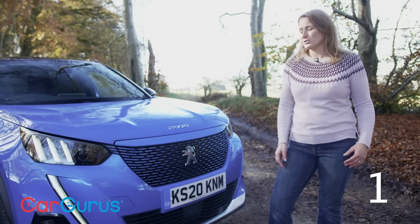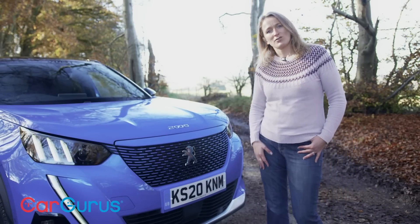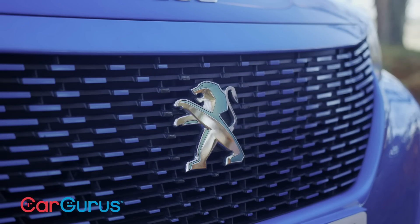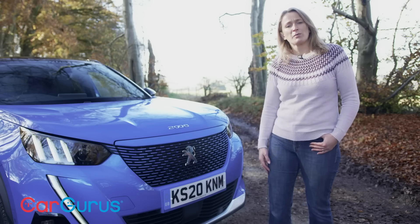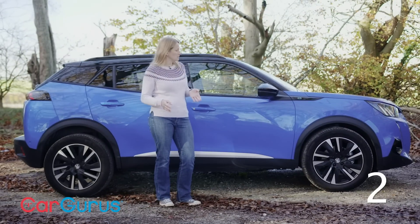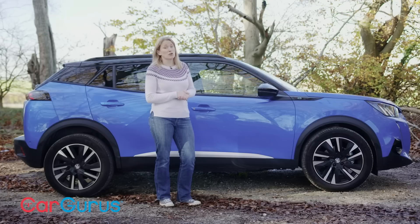As with all electric Peugeots, the 2008 looks just the same as the petrol or diesel alternative — apart from the bluey-green tinge to the badge, a different coloured grille and of course the badging on the boot. The 2008 might look a bit SUV-like, but it's front wheel drive only, so don't go thinking that it has any off-road potential.